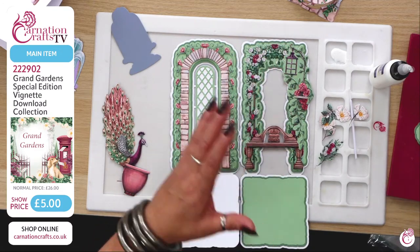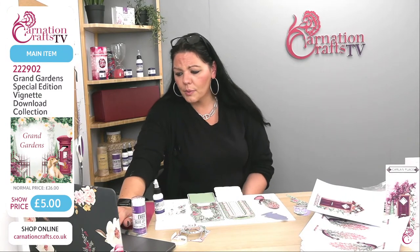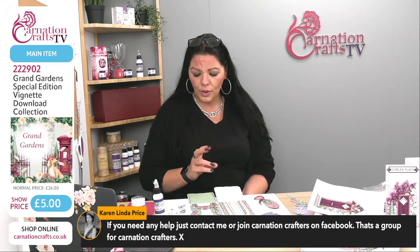Carnation says they have instructions available on their website under the Inspiration tab — thank you for that. Karen also mentioned the Carnation Crafters group on Facebook for help. Carnation is never just about products — it's a community of people who help each other. It's a really great, helpful group. Please do join it if you're not part of it already.